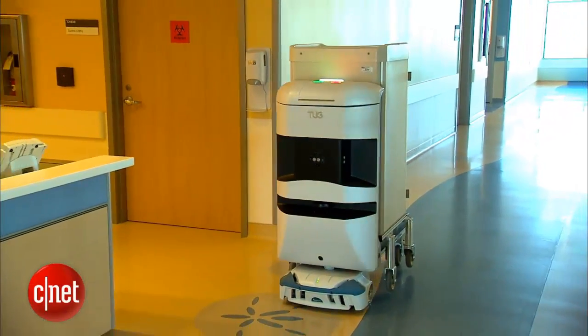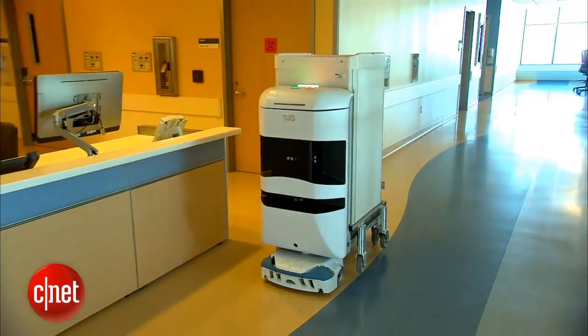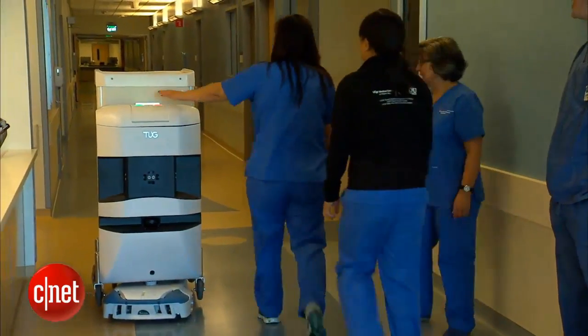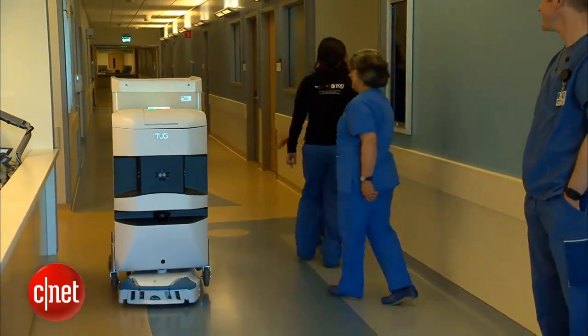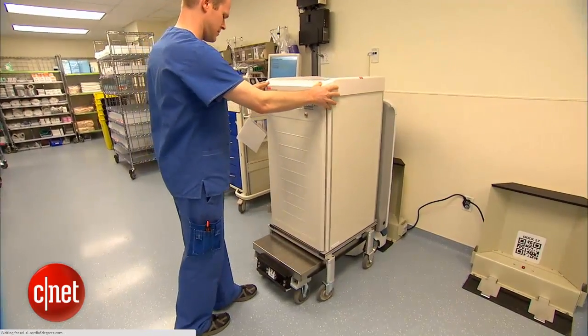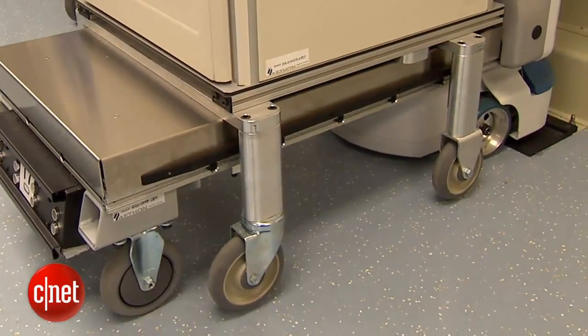25 robots with different voices, crossing corridors, and names will be roaming the halls of the University of California San Francisco's new hospital, relieving staff from tedious deliveries. That allows staff to focus on the things that people do so well: caring, decision making, and supporting. The robots can carry up to 1000 pounds.